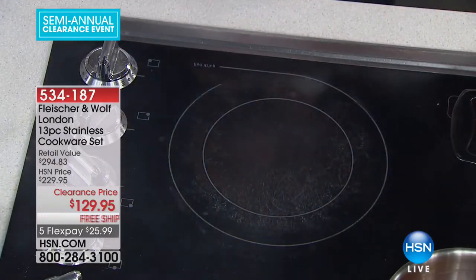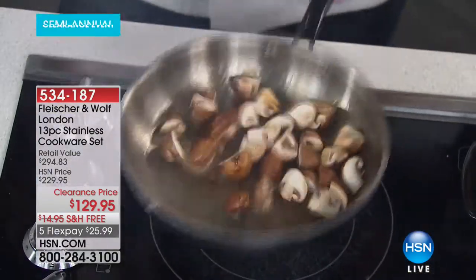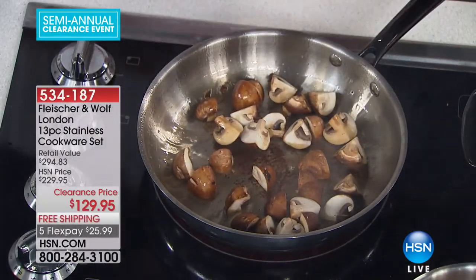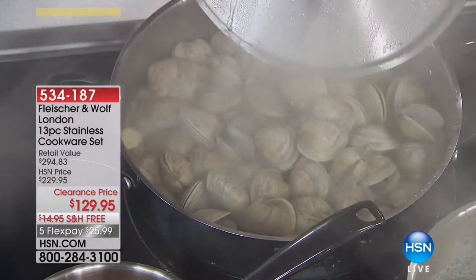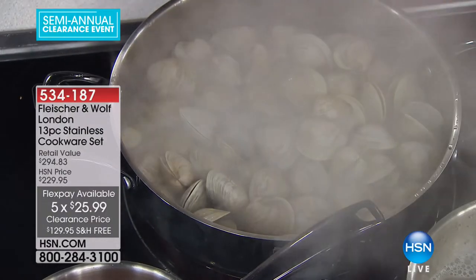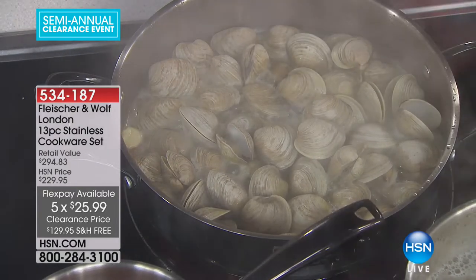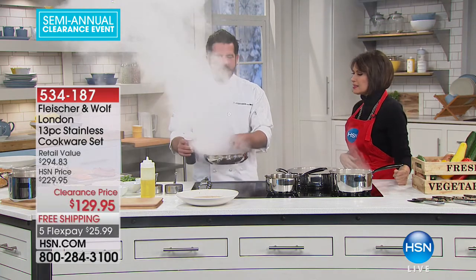We're going to put the steak to the side and let it rest while we make a quick pan sauce. Look at all the delicious little bits at the bottom — we'll throw some mushrooms in there, let those saute for just a minute, then deglaze with a little red wine and some demi-glace. White wine, garlic, shallots — now we're cooking. Why stainless steel? Every time you walk by an open kitchen, stainless steel is what you see.